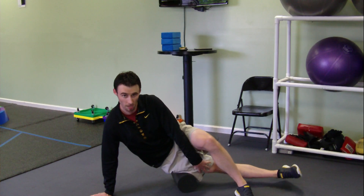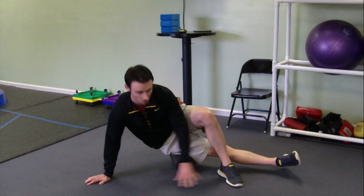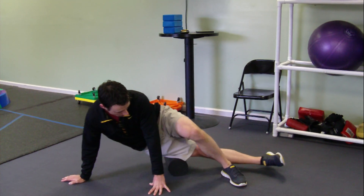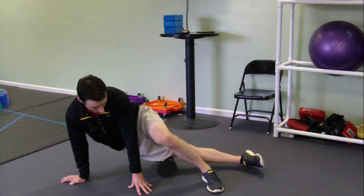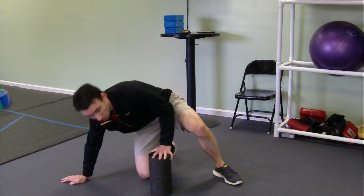Get the underneath leg — my right leg here — straight and off the ground. We're going to use the other leg, wrap it in front, along with the arms, to roll yourself up and down all the way along the muscle. If you find any tender spots, you want to sink down on that tender spot and hold it, and that's really going to knock out some of the kinks in the muscle.